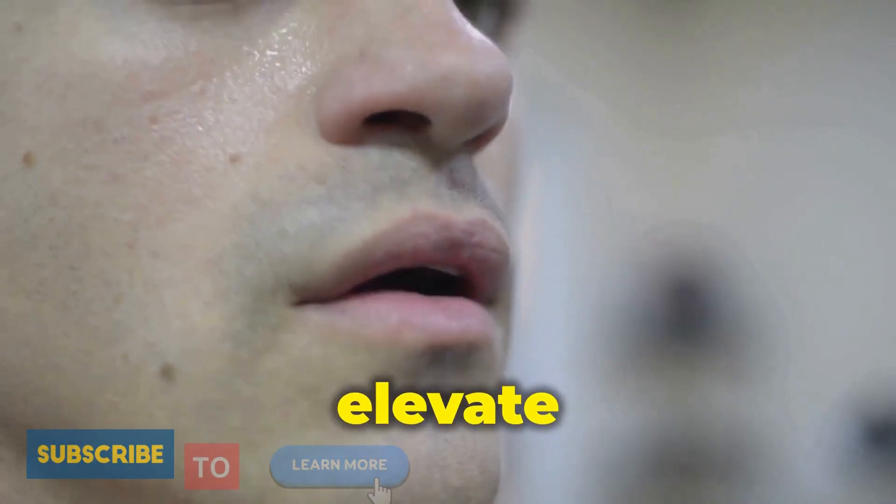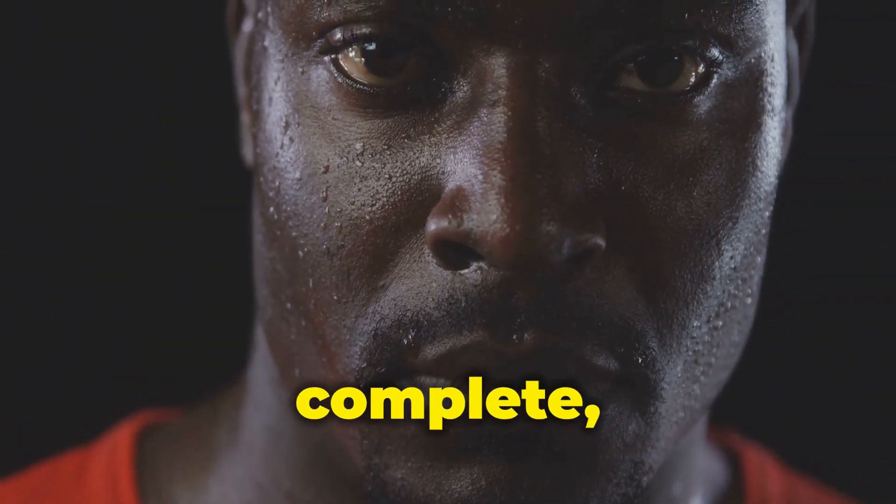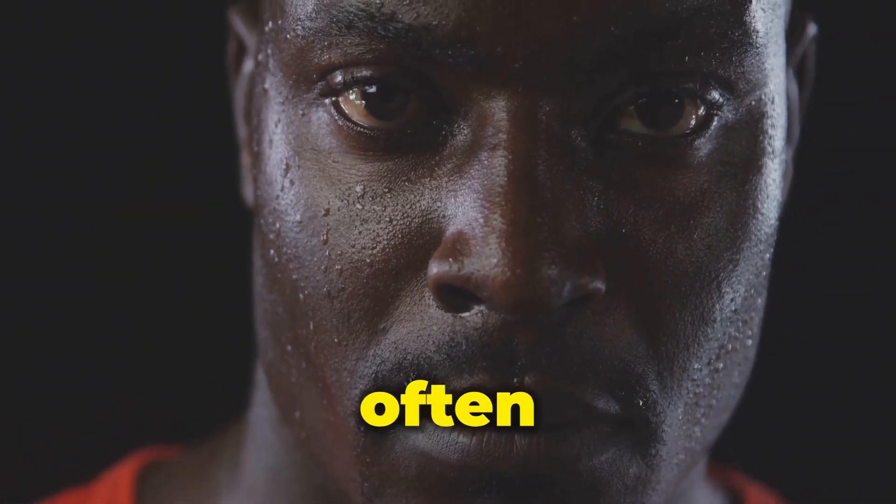Metabolic boost: HIIT can elevate your metabolic rate — the rate your body burns calories — even after your workout is complete, thanks to the excess post-exercise oxygen consumption effect, often called EPOC.